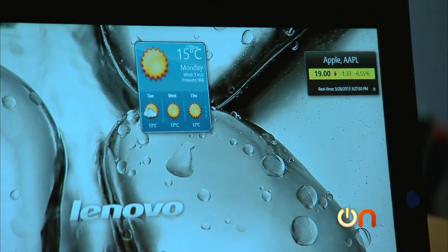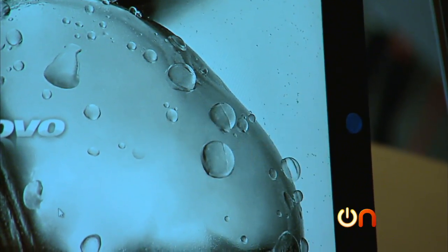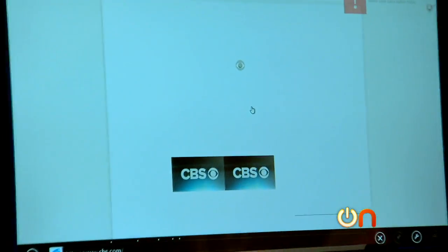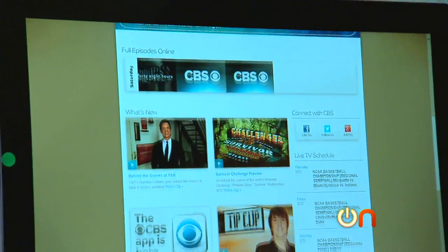Tobii has also made it possible to control Windows 8 entirely with your eyes. Right here is their gaze interaction full Windows 8 implementation. So instead of having to reach up and touch the screen, it knows where you're looking. As I'm reading, I'm not scrolling — it's actually following my reading, scrolling down. It's gone to the bottom of the page.